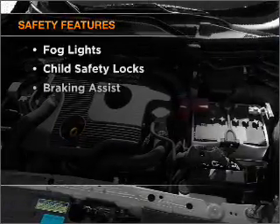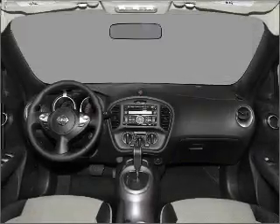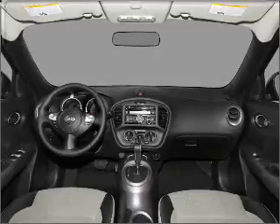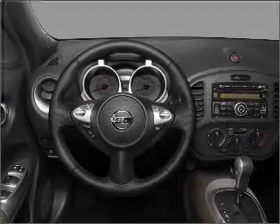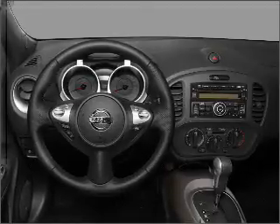If safety is a high priority, rest assured knowing that these top safety components are included: front ventilated disc brakes, passenger airbag, side airbag, curtain head airbags, stability control. Our website offers more information on all of our vehicles.